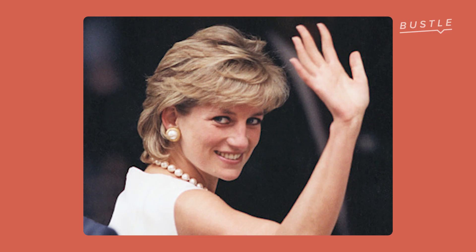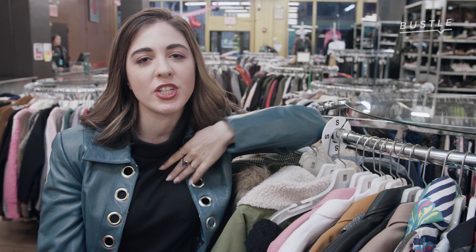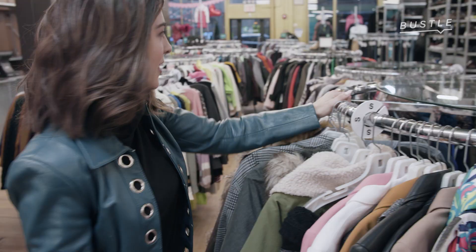Princess Diana! Princess Di, Lady Di. When I think of Princess Di, I think of big sweatshirts, blazers, oversized everything. She fits my personal style so much, so I'm really excited to show you how you can get Diana's look.